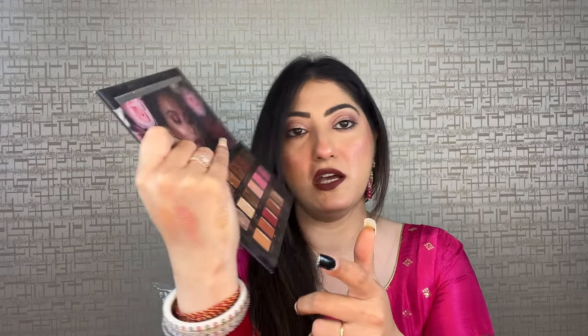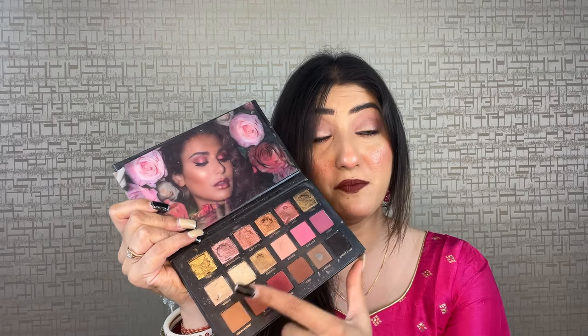The next palette is from Huda Beauty, and this is their Classic Rose Gold Remastered palette. It has such amazing shades — every shade is wearable. I have a complete swatch and review video on my channel, so I'll put a link in the eye button. Here is the shade Sandalwood, and I'll also show you the shade Moondust. Such an amazing palette — all wearable colors with beautiful pinks, rose golds, browns, golds, matte browns, and black.